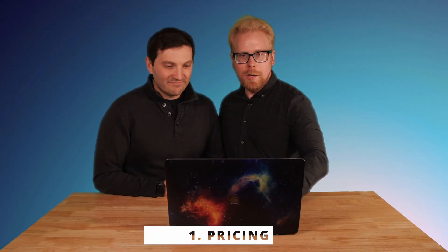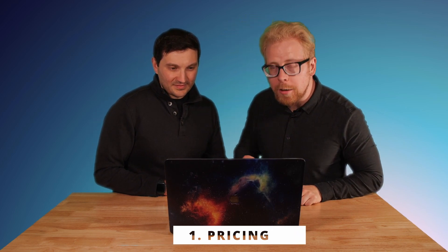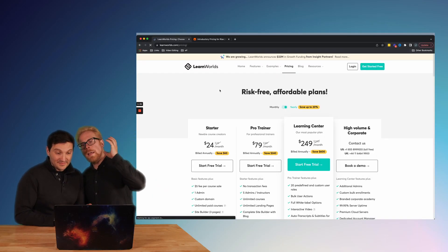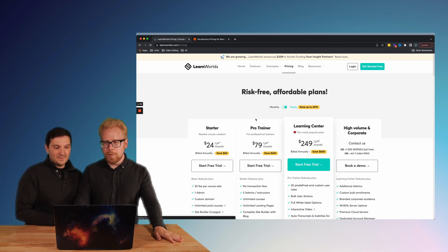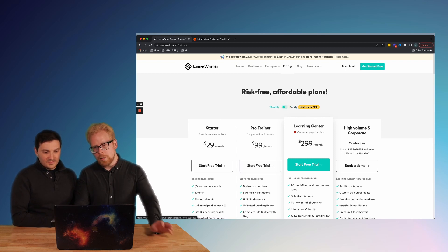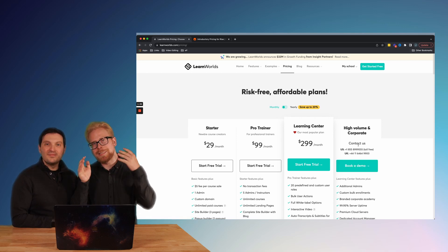Let's start with number one: pricing. The pricing of Learn Worlds is very attractive, and here's why. Looking at the pricing page, on a monthly basis it's going to cost you anywhere from $30 to $300 a month. The high volume and corporate package is going to be $600.